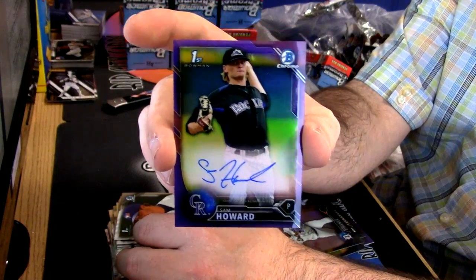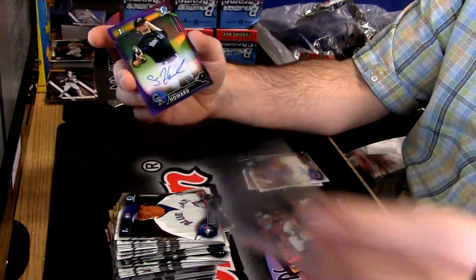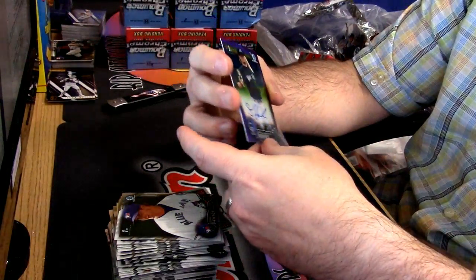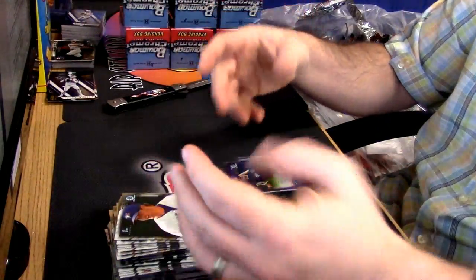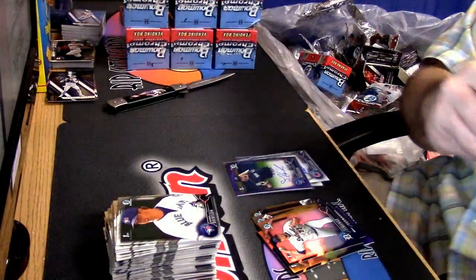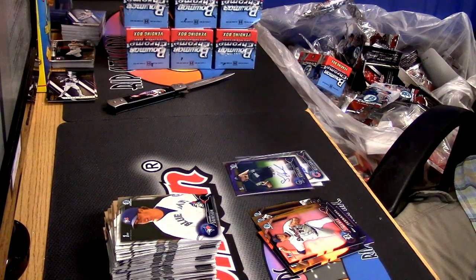Sam Howard. Every box but one that we have opened has had a numbered auto in it — every one but one. It's absolutely ridiculous. It's all different, from Jordan.